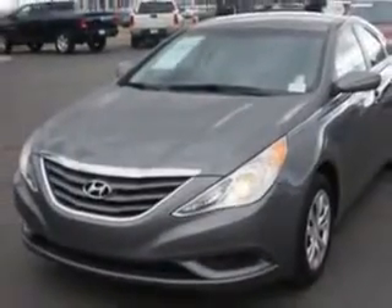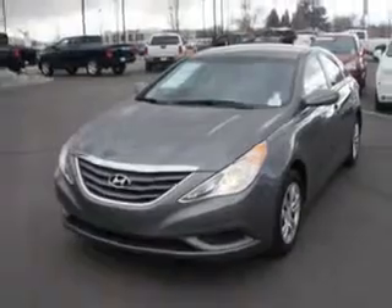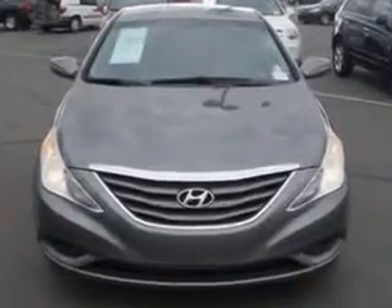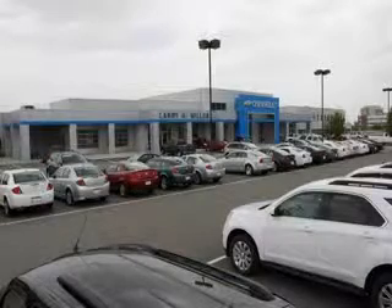Enjoy the drive and have peace of mind in this 2013 Hyundai Sonata. See us at Larry H. Miller Chevrolet of Murray today. Please contact us today or visit our site at LarryHMillerChevrolet.com. We'll look forward to seeing you soon.